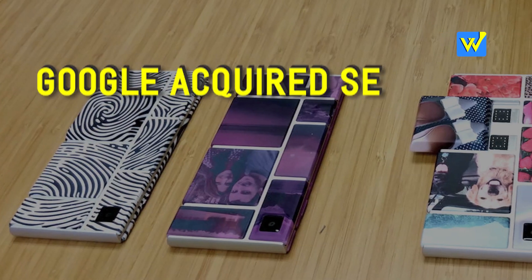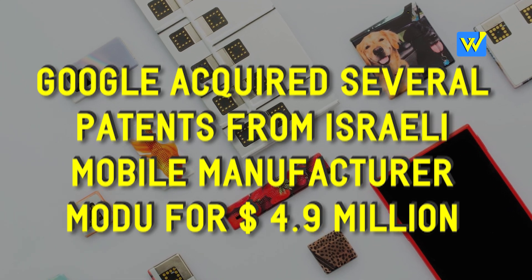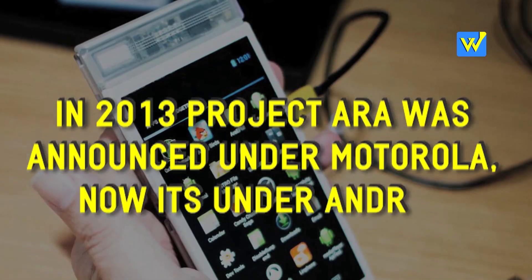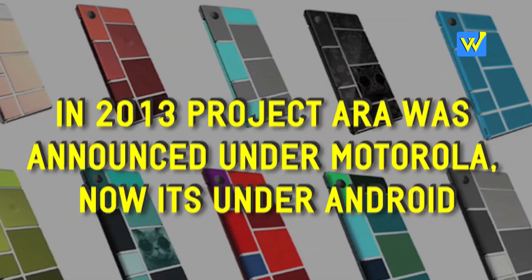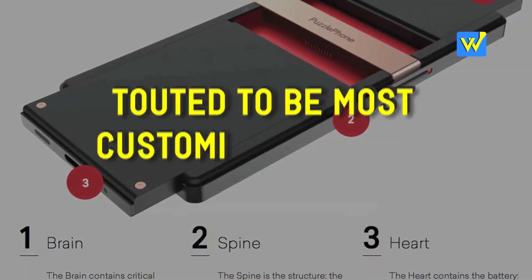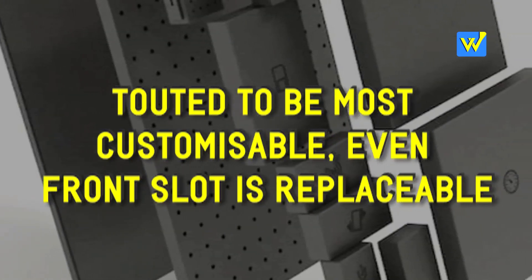In 2011, Google acquired several patents from a lesser-known Israeli mobile manufacturer Modu for $4.9 million. In 2013, Project ARA was announced under the then-Google subsidiary Motorola. But after Motorola was sold to Lenovo, Google's Android division took over the project. The device is so customizable that even the front slot can be replaced with other front modules, which are different from the rear modules.